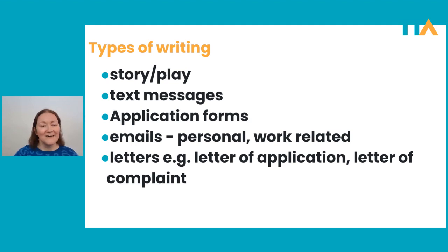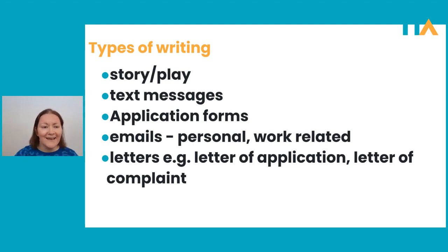That was a lot of information — I'm going to get my breath back. In the meantime, please pop any questions you have about what we've said over the last 30 minutes into the chat box. We have nearly half an hour to answer any questions you may have on the topic of teaching writing.